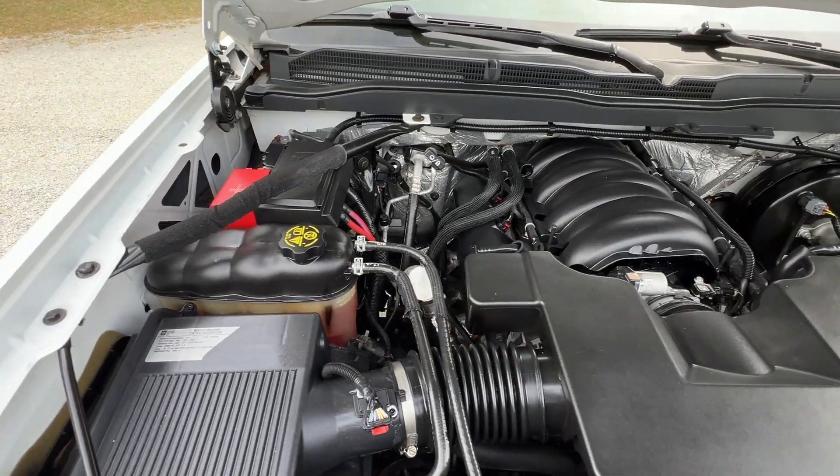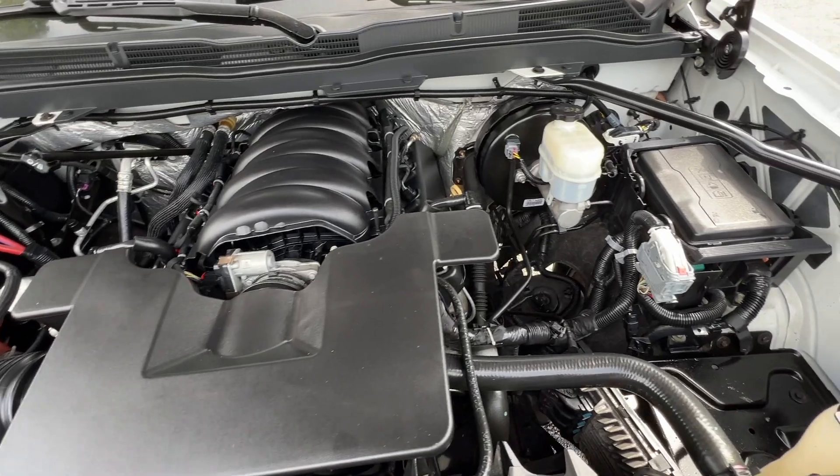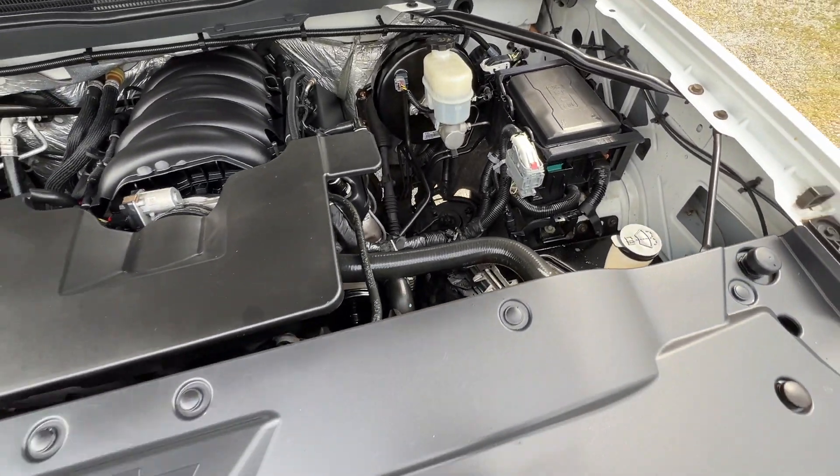Under the hood you can see it's nice and clean. The 5.3 liter engine runs nice and smooth, with no rust or corrosion under the hood.